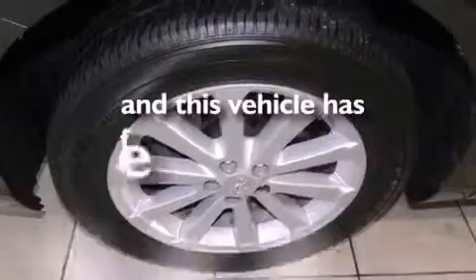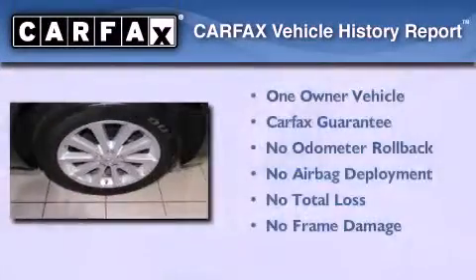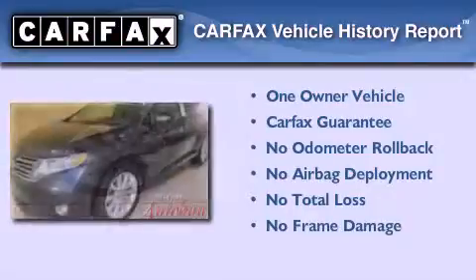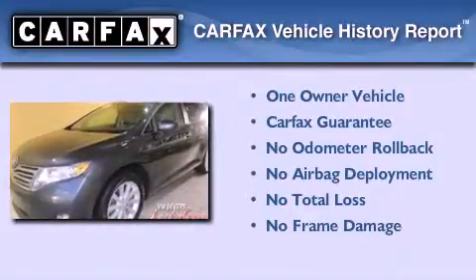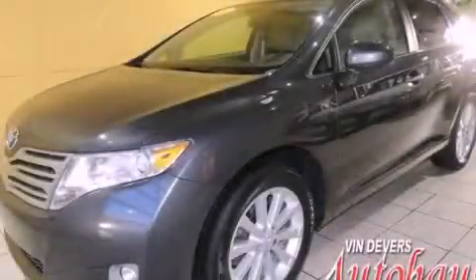This vehicle has fewer than 29,000 miles on the odometer. This crossover has had only one owner and it qualifies for the Carfax buyback guarantee. Contact us today and schedule your opportunity to see this vehicle in person.